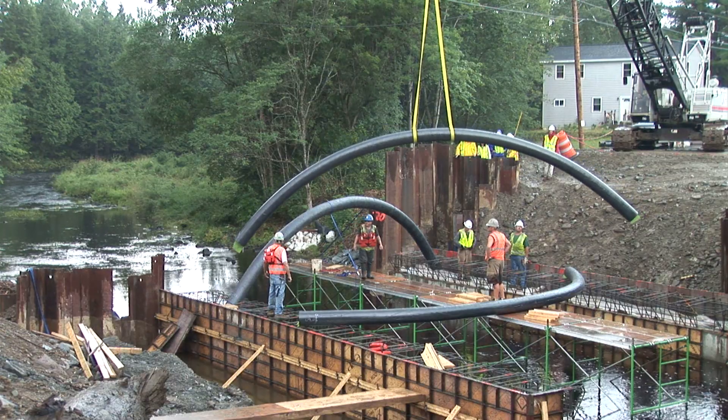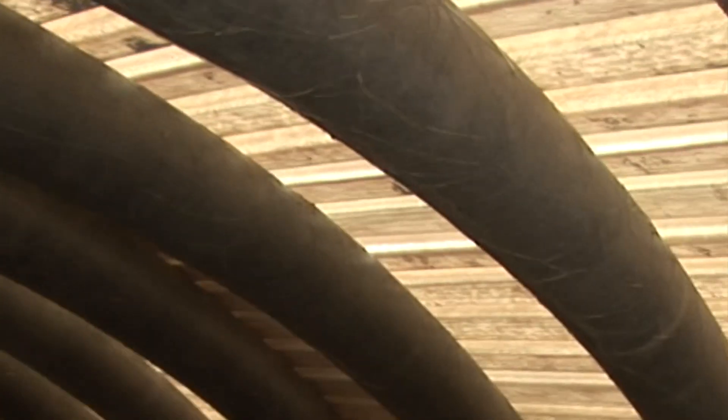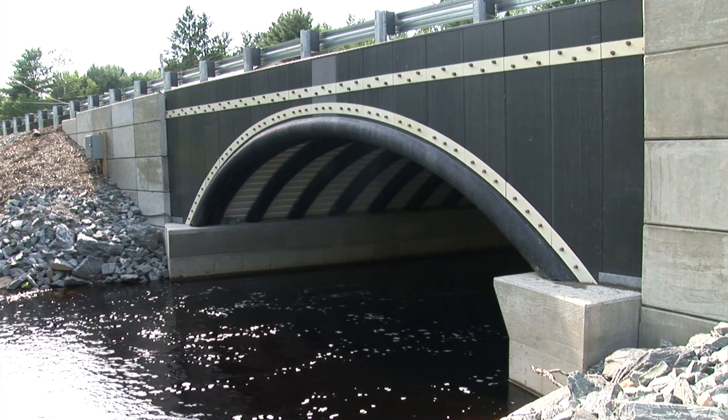You pump concrete in through a hole on top of each arch, and the concrete fills the arch. You put a corrugated composite decking on top, backfill with sand, and pave the bridge.